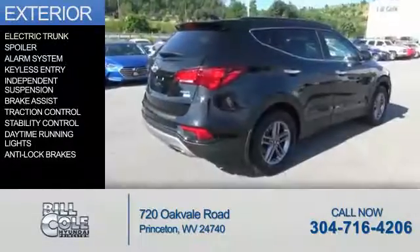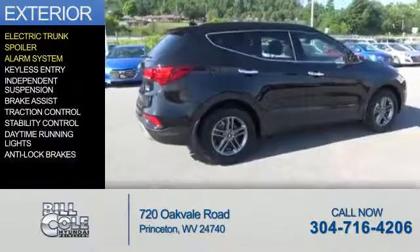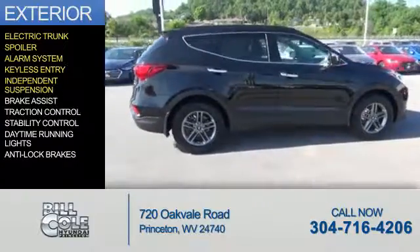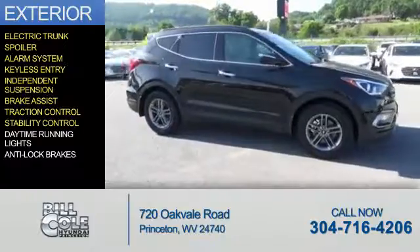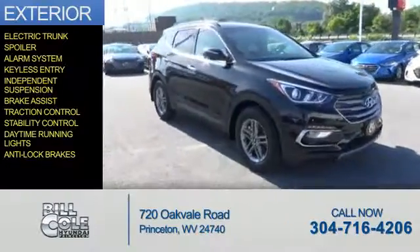The features include an electric trunk, a spoiler, an alarm system, keyless entry, independent suspension, brake assist, traction control, stability control, daytime running lights, and anti-lock brakes.